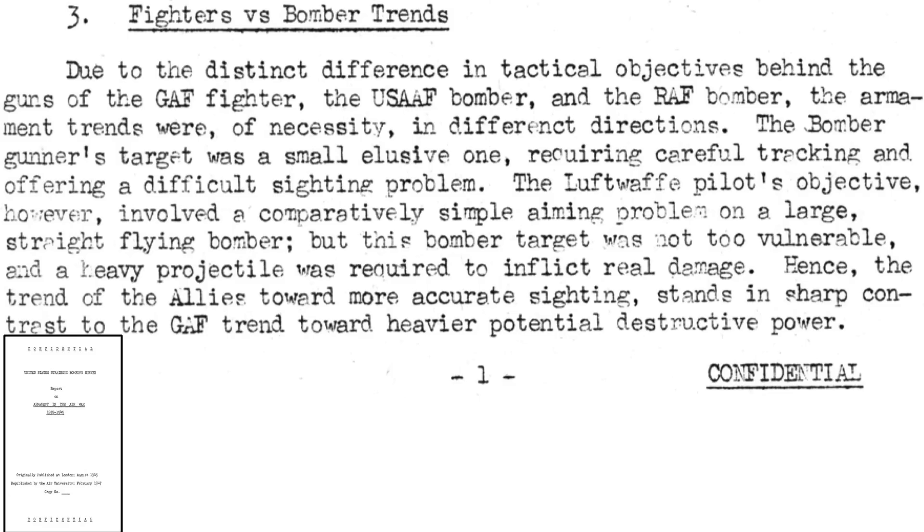Bomber and fighter trends are discussed on this page. A bomber gunner's target is small, fast, and maneuverable, making gun sight target tracking difficult. A bomber interceptor, on the other hand, will have less struggle tracking large, slow, lumbering, straight-flying bombers. However, it is difficult to inflict sufficient firepower to destroy a battle damage-resistant bomber like the B-17. This necessitated German bomber interceptors to continually upsize their armaments as the war progressed. The bombers focused on better gun sights and methods to deal with small, fast-moving targets, while fighters upsized their bomber-destroying firepower.